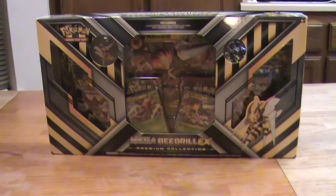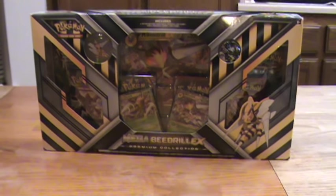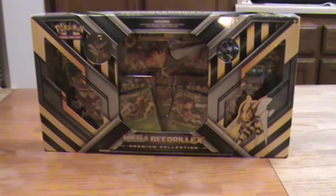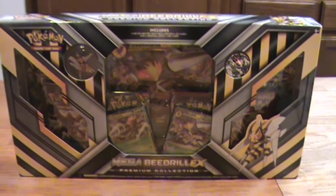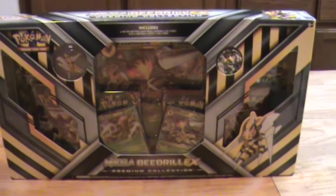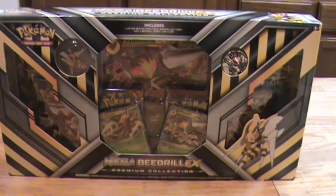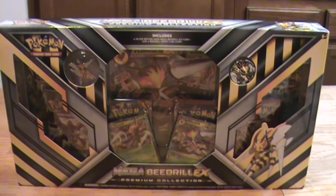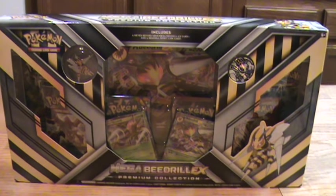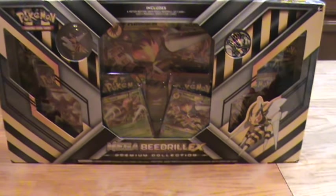Hey guys, today I will be unboxing the Mega Beedrill EX premium collection. It's taken me forever to get my hands on one of these. It was originally scheduled to be released in early October. I didn't see it anywhere, saw it online — it was really expensive, like 50 bucks. Then I saw it a couple weeks ago at the first Toys R Us Pokemon giveaway event, also 50 bucks.